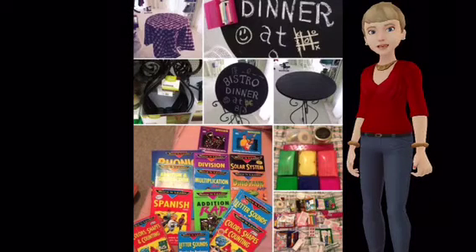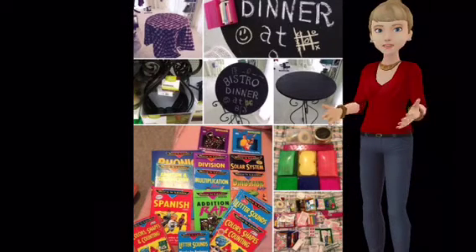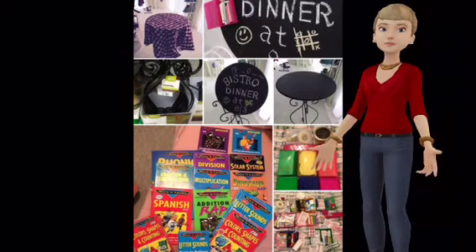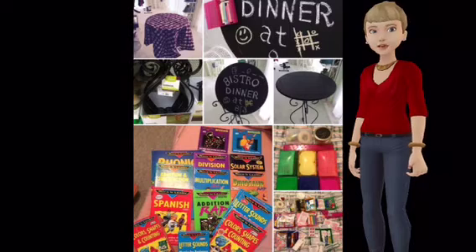Hello and welcome to Camping with Mandy. From pop-ups to big rigs, we have camped in them all and have great tips to share with you. Today, we are sharing tips about camping with kids.